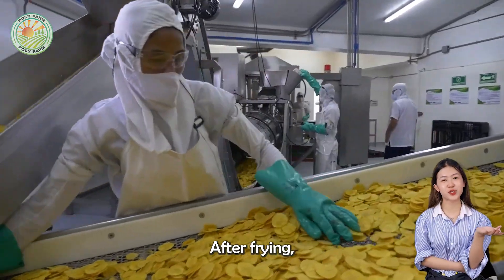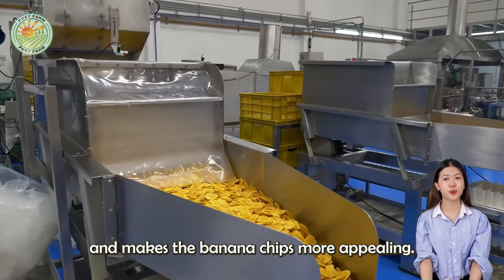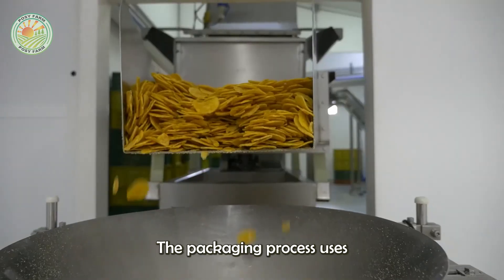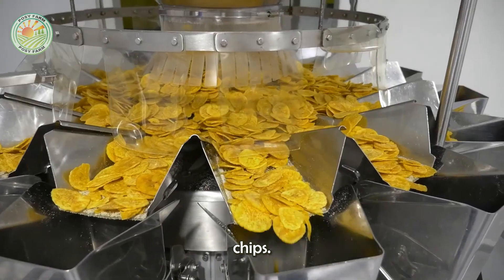After frying, the banana chips are seasoned or flavored before packaging. Seasoning enhances the flavor and makes the banana chips more appealing. The packaging process uses multi-head weighing machines to ensure each packet contains the precise amount of banana chips.